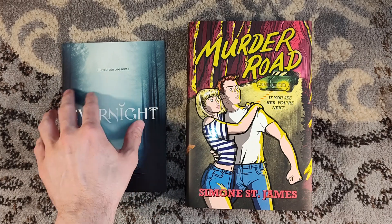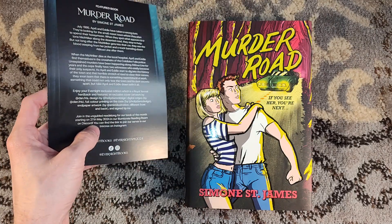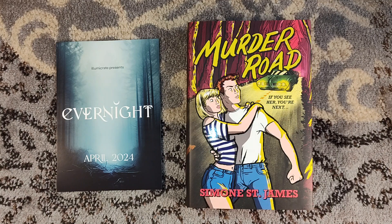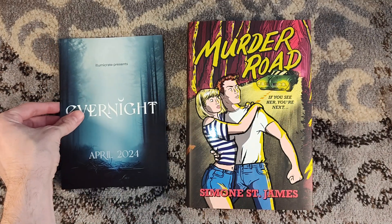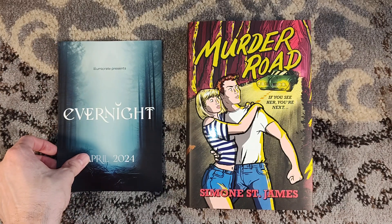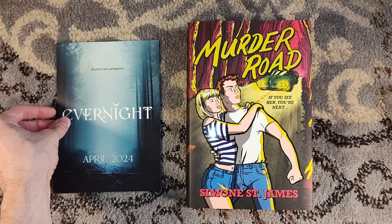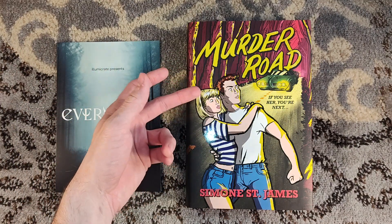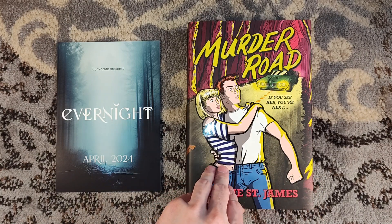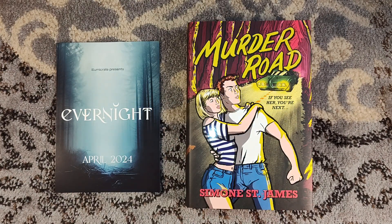Evernight is a quarterly subscription from Illumicrate, so every three months we get a book. They have an unguided read-along starting at the end of May. This is the April title and I'm just getting it at the start of May, but it's shipping from overseas so you have to factor a couple of days for that. There is a wait list for the Evernight subscription — the link is in the description below. Or you can just live vicariously through me and subscribe to the channel. I also unbox Thorn Willow Press, the Twisted Retreat box, and the Broken Binding fantasy box. Thank you very much for watching and we'll see you around next time.